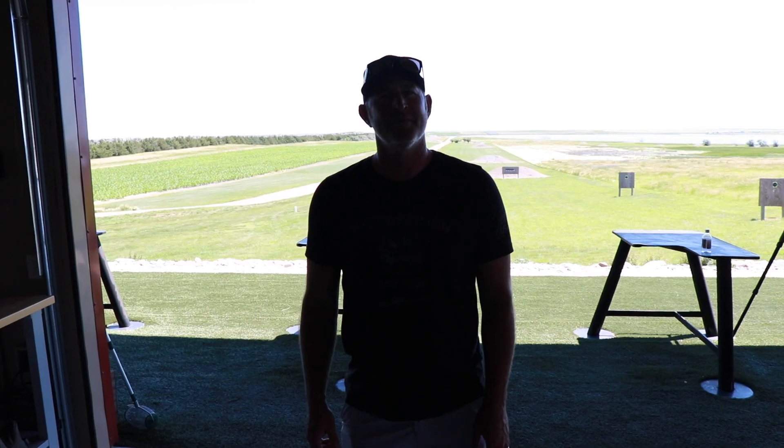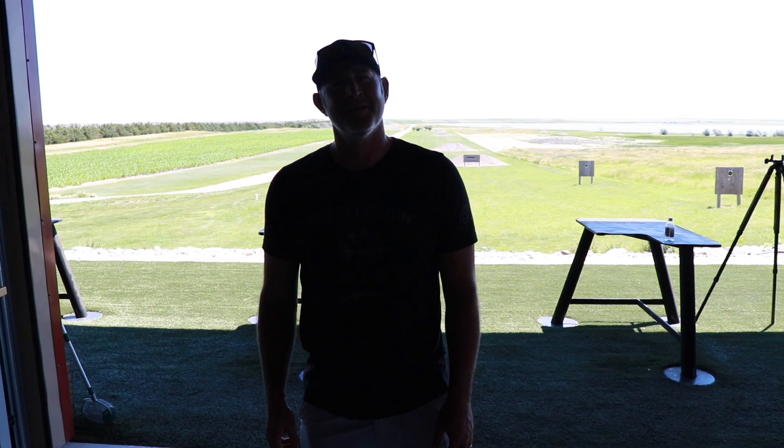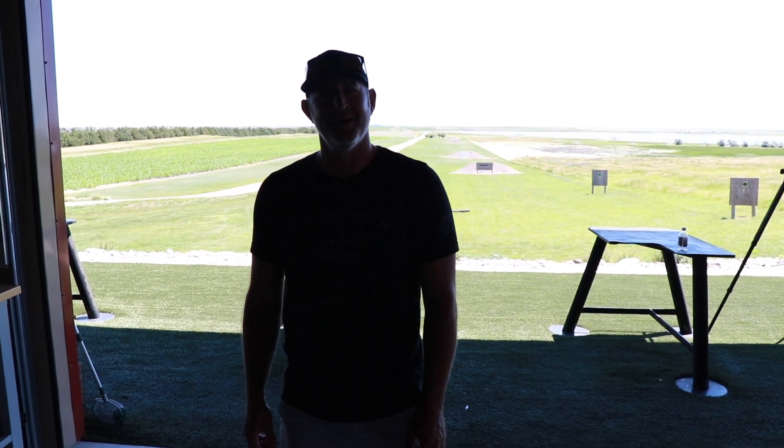This is Paul Nelson's professional long-range shooter, Josh, the instructor out here. Josh, can you tell us what happens to a bullet of a 6.5 Creedmoor at a mile?